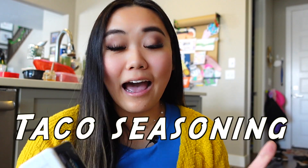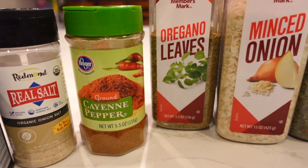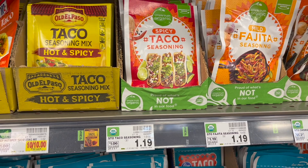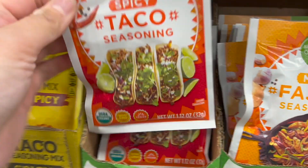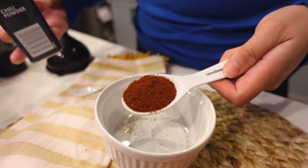The next essential I'd recommend having in your spice cabinet is taco seasoning. I like to make my own — I have chili powder, oregano, cumin, and all those different flavors. But if you don't want to buy all of those individually, it's just easier to buy a pre-made taco seasoning and sprinkle that into anything that calls for a taco or Mexican-inspired dish. Most taco seasoning is mainly chili powder with other ingredients mixed in. Like I said, I usually make my own.